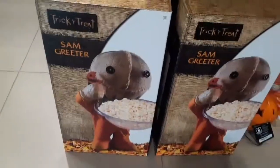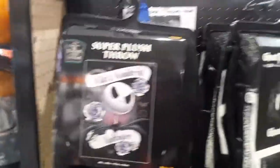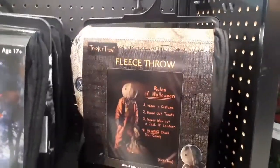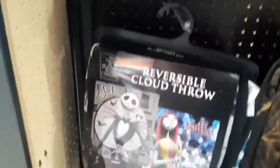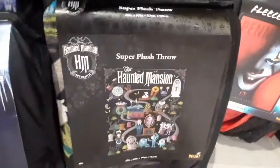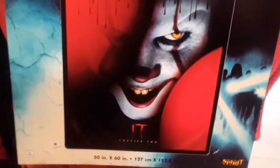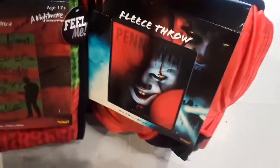Look at these Sam greeters and look at that guy in there. And here we got some plush throws — Nightmare Before Christmas, looks like Ghost Face, Jason, Halloween, Trick or Treat, Friday the 13th, Annabelle. They have a couple different Nightmare Before Christmas, look at that Krampus, Haunted Mansion, Pennywise, Nightmare on Elm Street. Look at that sinister face of Pennywise — that looks like a Halloween cover for sure.